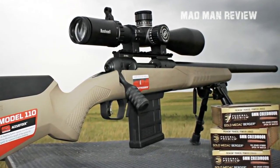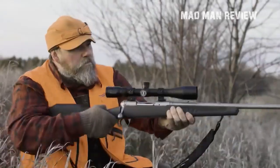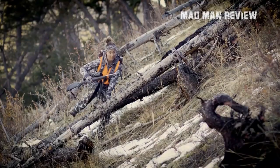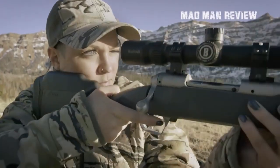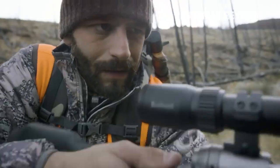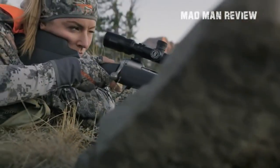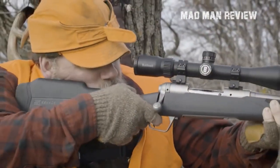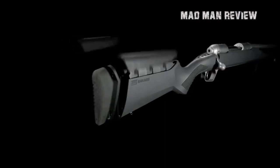The barrel is a medium contour and heavy enough to withstand point-of-impact changes due to barrel heating. The barrel is also fluted and threaded 5/8 by 24. On top sits an Evolution Gun Works Picatinny rail with 20 MOA elevation for long-distance sniping. Two forward sling swivels mean you can have both a sling and a bipod. The stock is compatible with AICS-style magazines, and comes with a 10-round magazine — though you may need a five-round magazine for hunting.